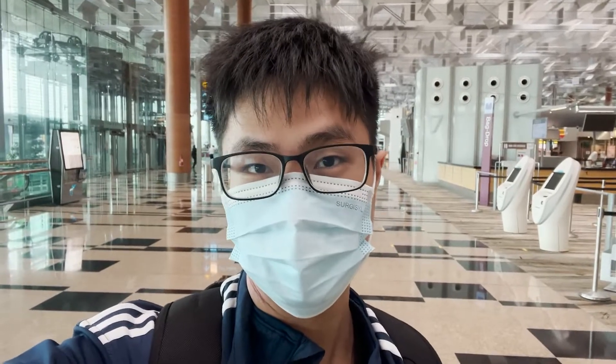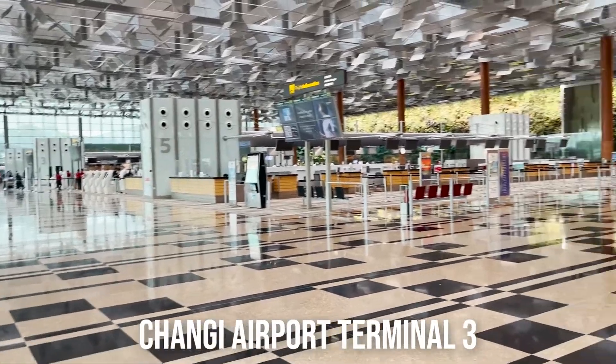Hello everyone, today I'm at Changi Airport and I'm going to the Changi Lounge. Let's go! But before that, let's take a look at the terminal itself.